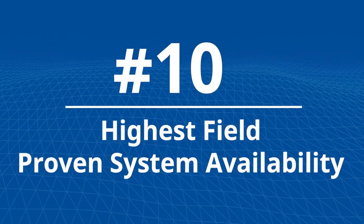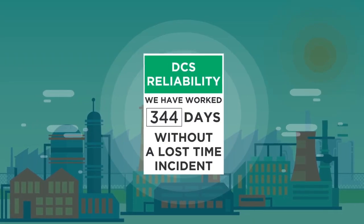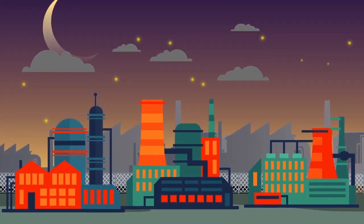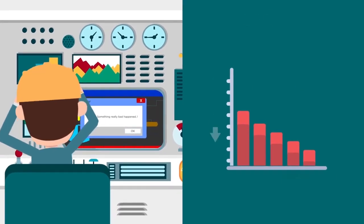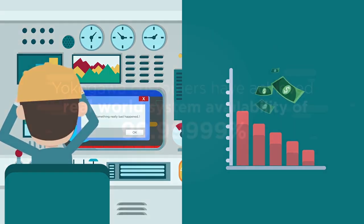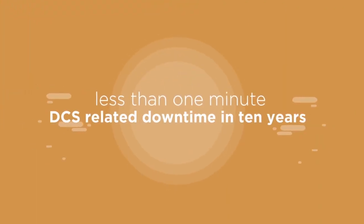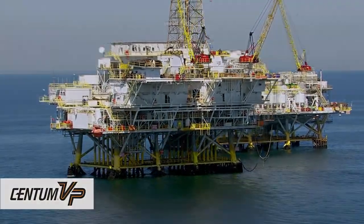Number 10: Highest Field-Proven System Availability. DCS users depend on their systems to be rock-solid and perform continuously for years without interruption. Any downtime in the process results in lost revenue, lost profit, or even a safety incident. Centum has a proven availability better than seven nines, delivering an allowed downtime of less than one minute over ten years. When it comes to mission-critical processes, nothing outperforms Centum.